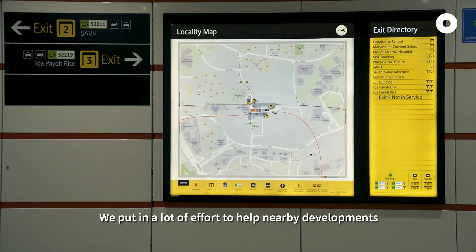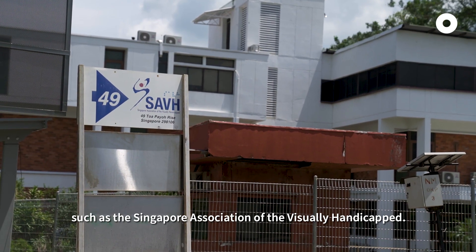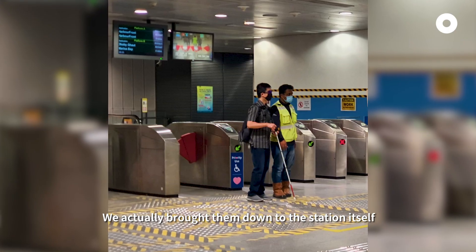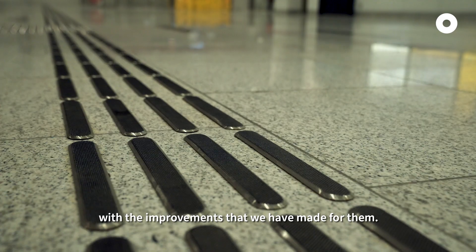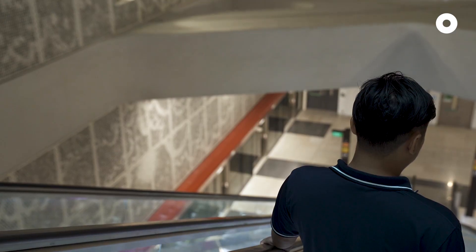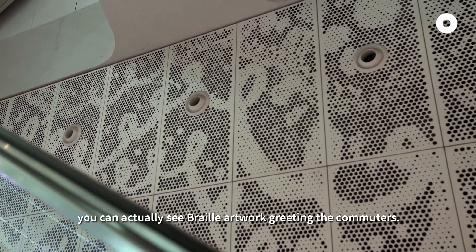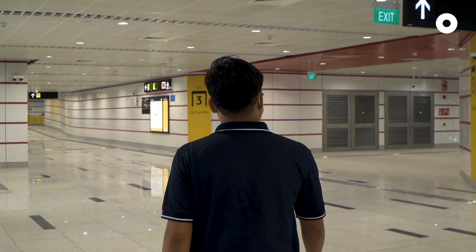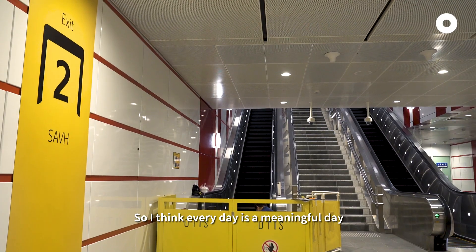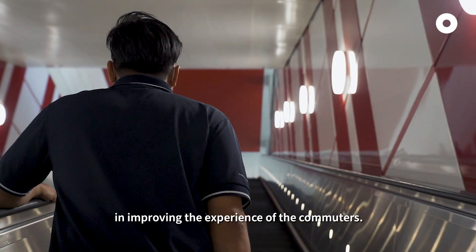We put in a lot of effort to help nearby developments such as the Singapore Association of the Visually Handicapped. We actually brought them down to the station itself to get their feedback. In the end, they were very happy with the improvements we made for them. When you go down the escalator from the concourse to the platform, you can see real artwork greeting the commuters. Every day is a meaningful day where we have a part to play in improving the experience of commuters.